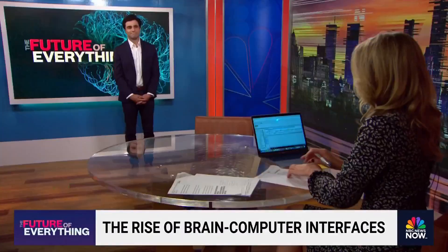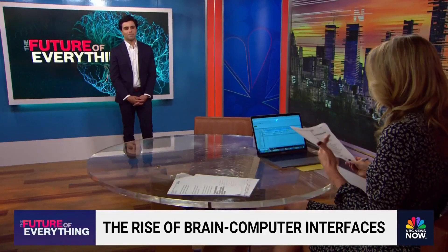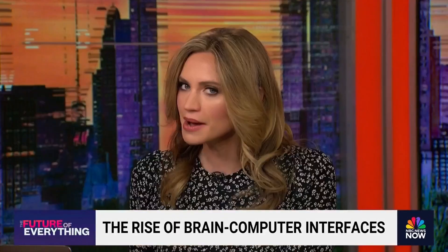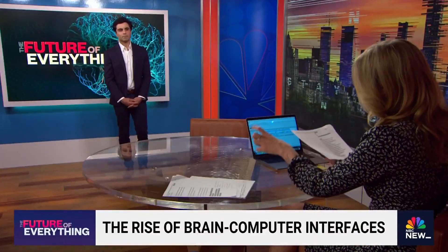NBC News medical fellow Dr. Akshay Sayal is in studio tonight at the big board with us. Can you start by explaining what part of the brain we're talking about and how the researchers can actually use AI here to translate thoughts?